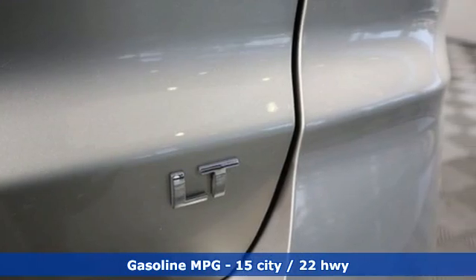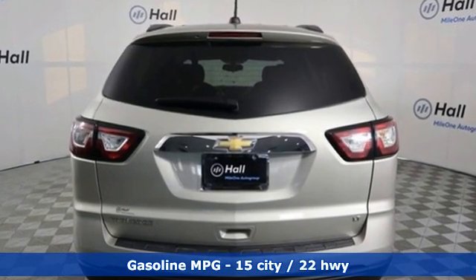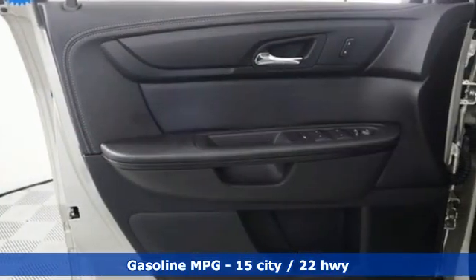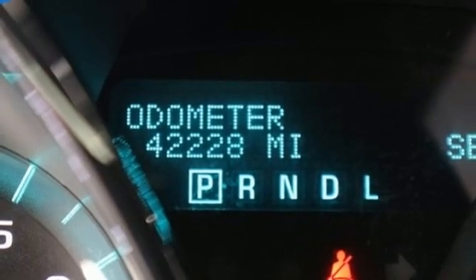It comes with great features you'll love: V6 engine, leather steering wheel, AM-FM satellite radio, rear parking sensors, manual tilting steering column, and remote engine start.